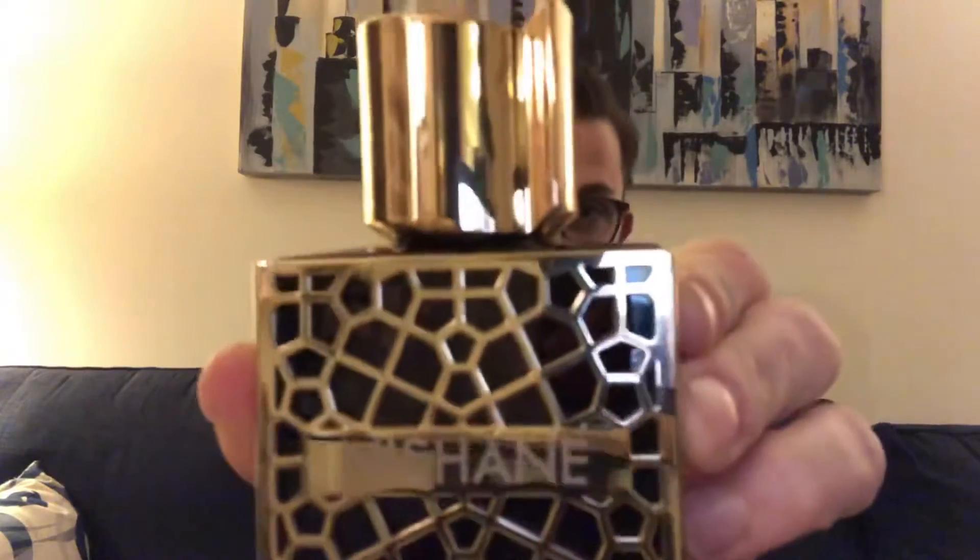This one is Nishané's Nefs. Nishané Nefs is their flagship fragrance, their most beloved fragrance from an overall collecting standpoint. They really put a lot of time, effort, and thought into making this fragrance. It's something that I think is not going to be for everybody because the price point is really high, and if you're not someone who loves Orientals and Gourmands, this may not be for you.